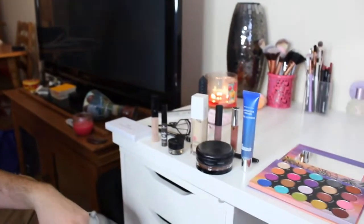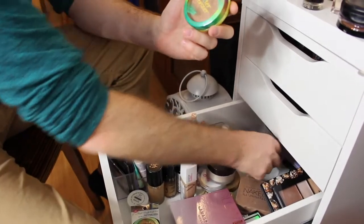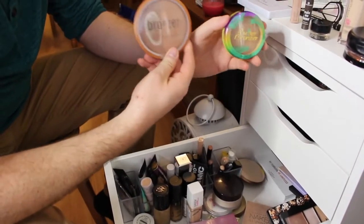Primer, bronzer, contour stuff. That's the primer. This one actually says bronzer too — it's in two different shades — so you can pick one.